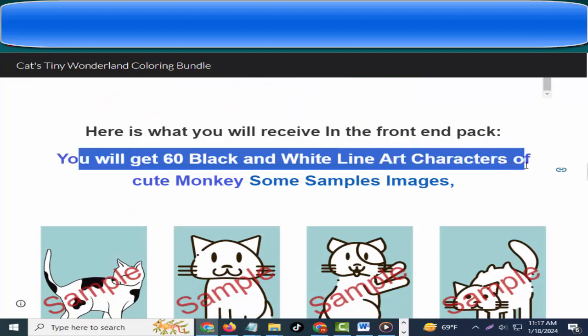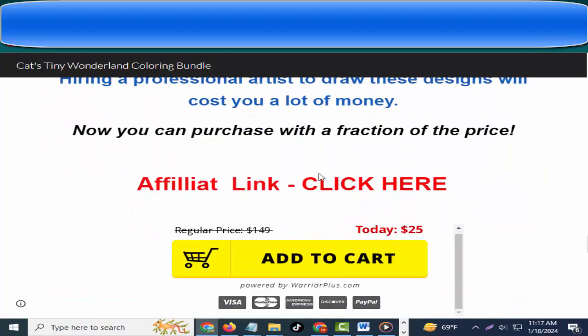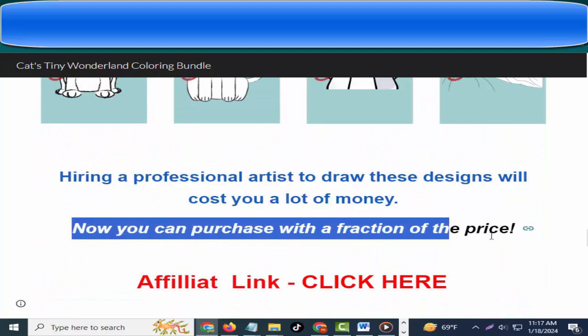In the front end pack you will get 60 black and white line art characters of cute monkeys. Some sample images are shown. Hiring a professional artist to draw these designs would cost you a lot of money, but now you can purchase them for a fraction of the price.